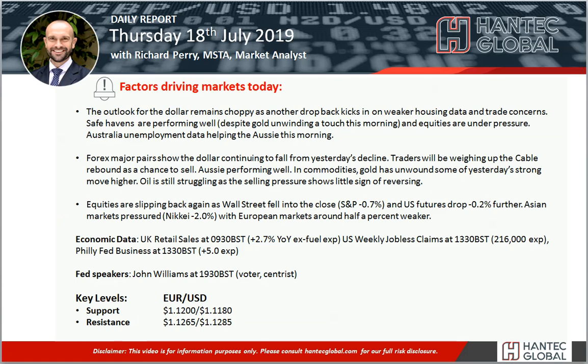Welcome back to my daily report market videos with me, Richard Paramarker, Alistair Handtech on Thursday 18th of July.